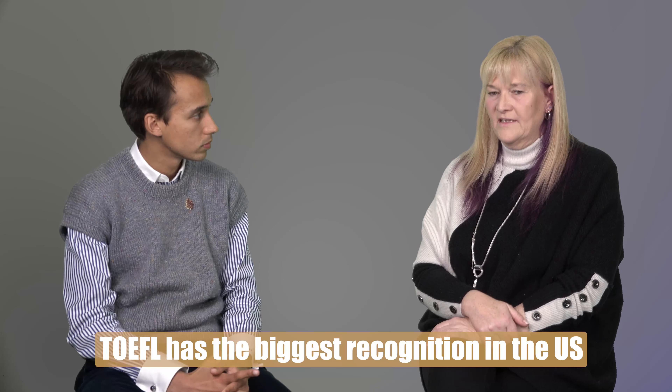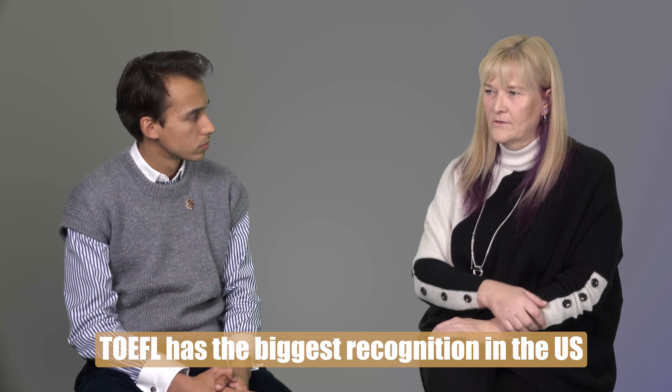Well, I have taught some TOEFL. It's not my favourite exam, but I have taught it because some of the structure is similar to the other exam I teach — the IELTS exam. It's more of an American-based system. It's not so recognised as the IELTS, but in the United States it's more recognised, not as recognised in the UK. It has the same four elements: reading, writing, speaking, and listening.